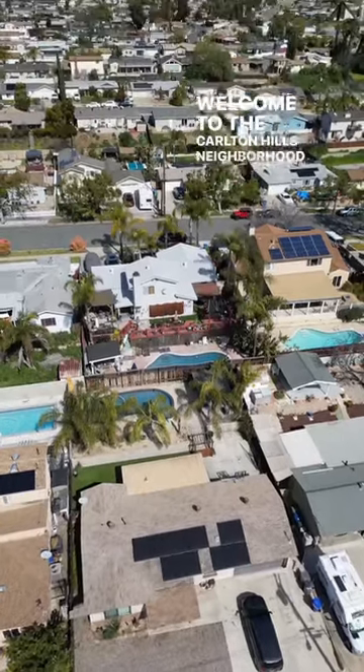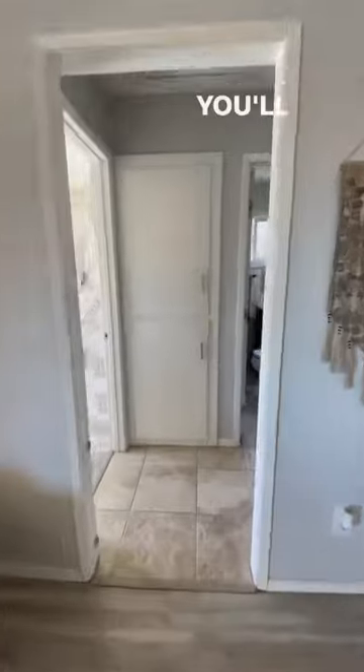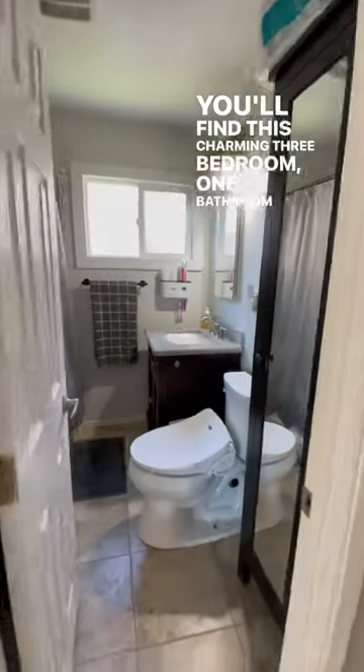Welcome to the Carlton Hills neighborhood of Santee, where you'll find this charming three-bedroom, one-bathroom home.